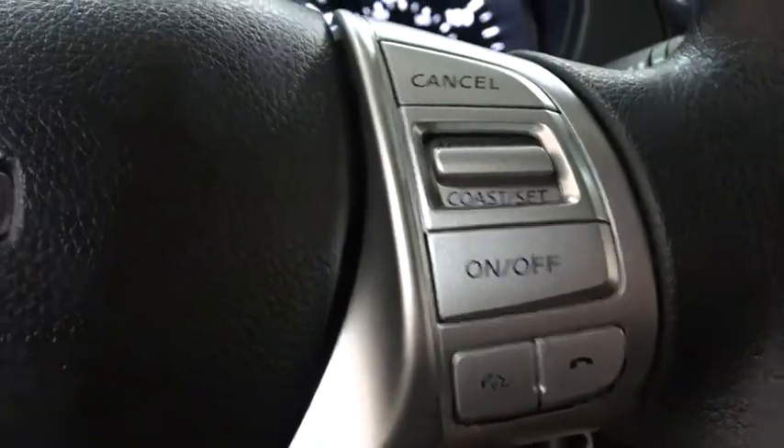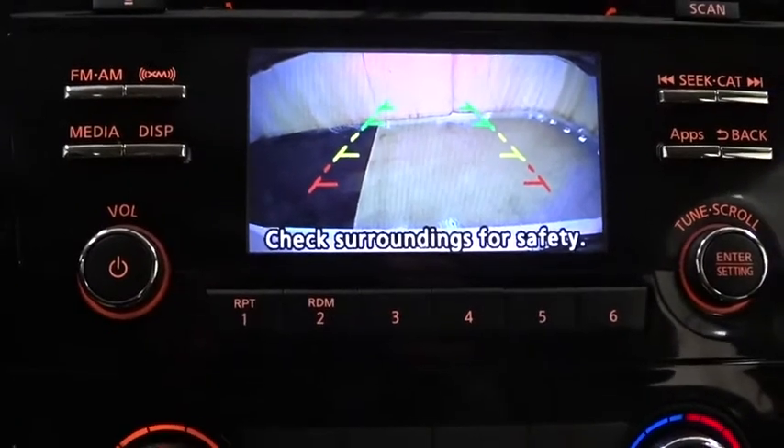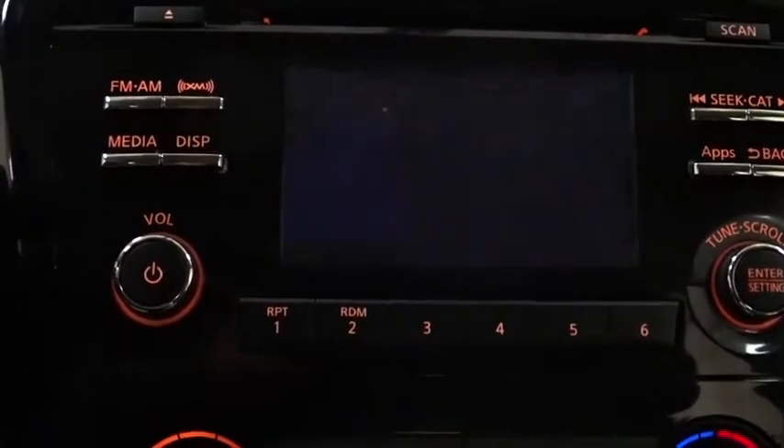AM FM stereo radio, rear defrost, power windows, child safety locks, trip computer, bucket seats, security system.